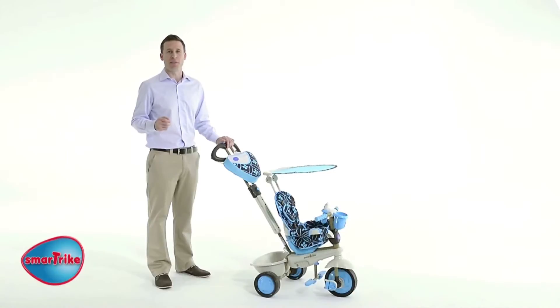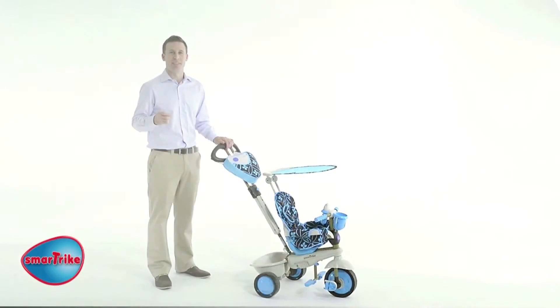So no wonder SmartTrike is the state-of-the-art and most awarded trike. Don't compromise. Get the original 10-months trike, the ultimate gift for one-year-olds.